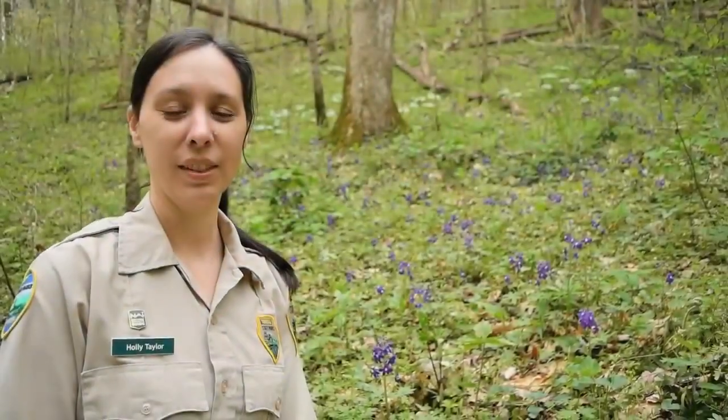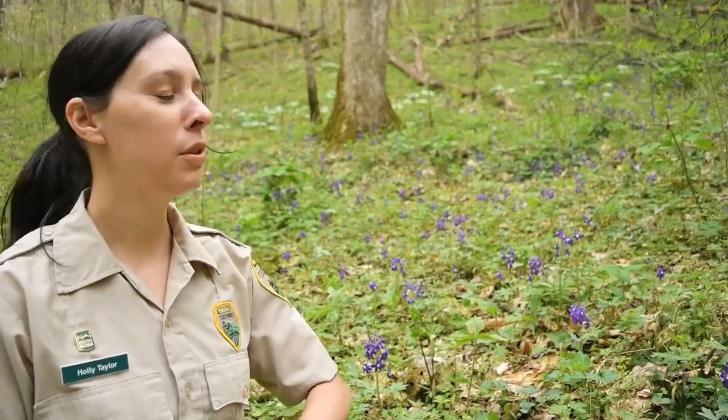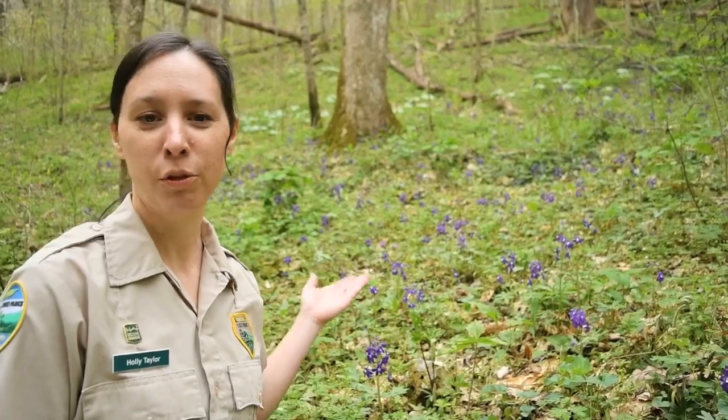Hi, this is Holly Taylor, Assistant State Naturalist for Tennessee State Parks, and today we're continuing our series on spring ephemerals in Tennessee here at Edgar Evans State Park. We have another beautiful spring ephemeral to talk about today, so let's hit the Highland Rim Nature Trail and see if we can find some. Here we are on the Highland Rim Nature Trail, and behind me you can see this big stand of this beautiful deep indigo blue-purple flower.